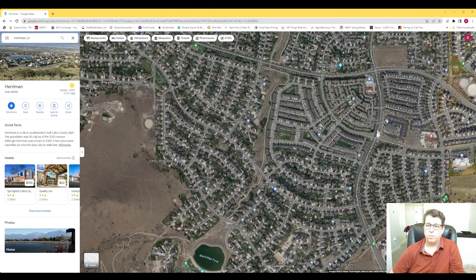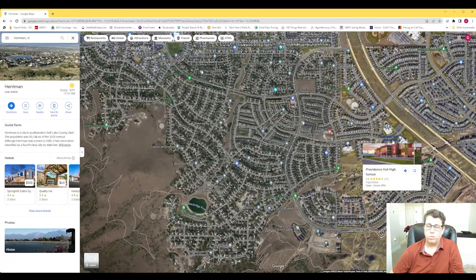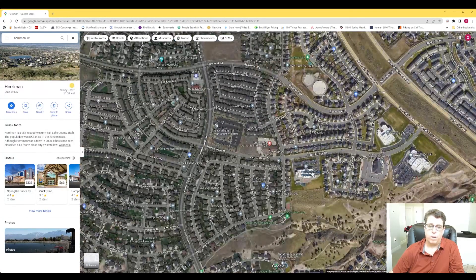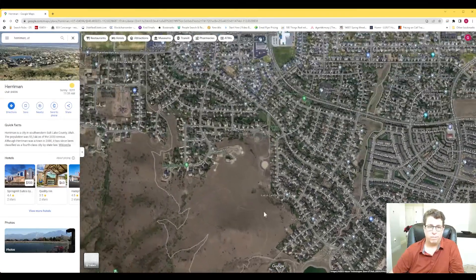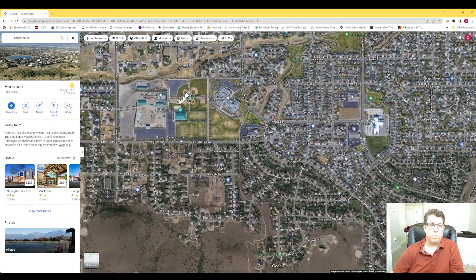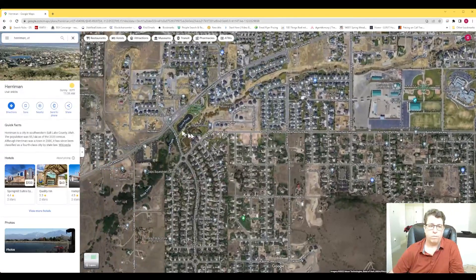Coming up this way, there's a fire station. Over here to the right we have Providence Hall High School, and then Providence Hall Middle School right across the street. There's also Providence Hall Elementary — so all three schools are there, and they're all charter schools, well-rated. There's Blackridge Elementary just down the street, and then Fort Harriman Middle School. There's also a cool park here with baseball diamonds.